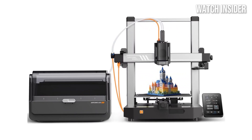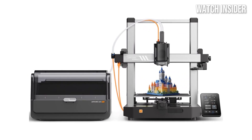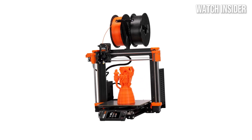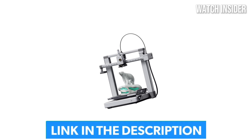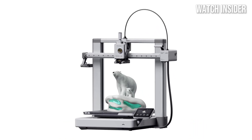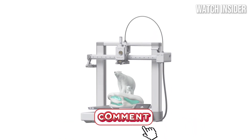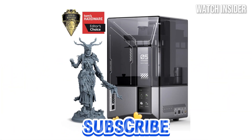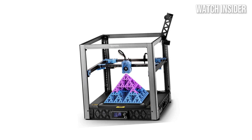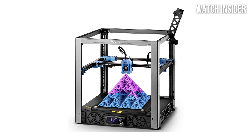Ready to bring your creative ideas to life? In this video, we're showcasing the 5 best 3D printers of 2025, featuring top-notch precision, speed, and versatility for hobbyists and professionals alike. Comment on which printer catches your eye, hit that like button, and subscribe for more must-have tech guides and reviews. Let's discover the perfect 3D printer for you.